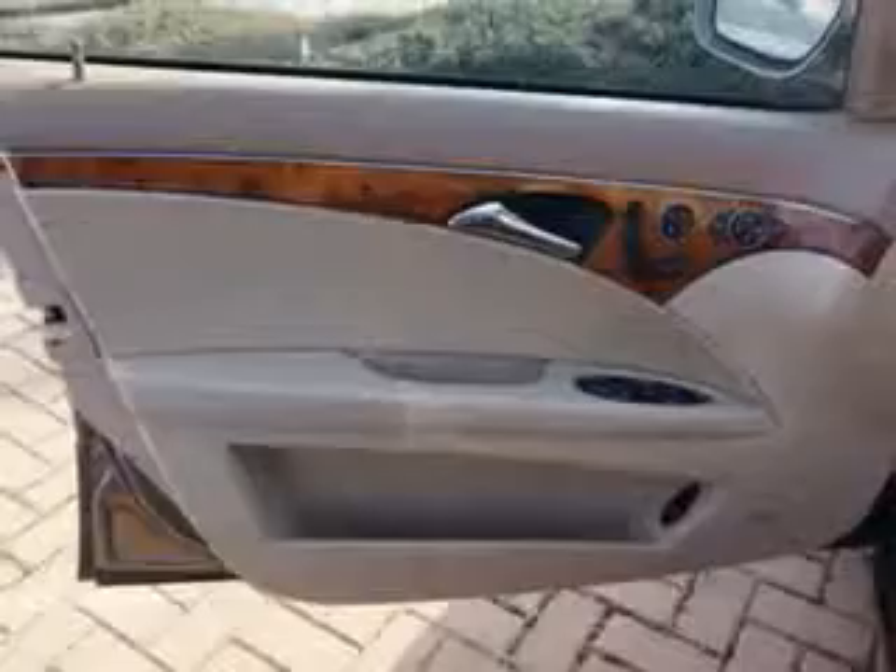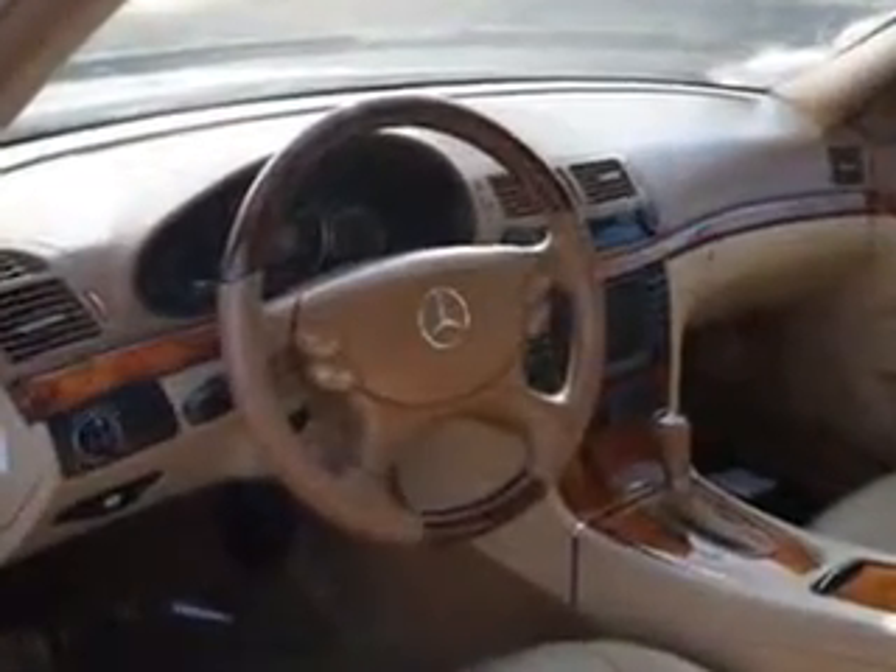And much more. Enjoy the drive and have peace of mind in this 2008 Mercedes-Benz E-Class. See us at Edison Nissan today.